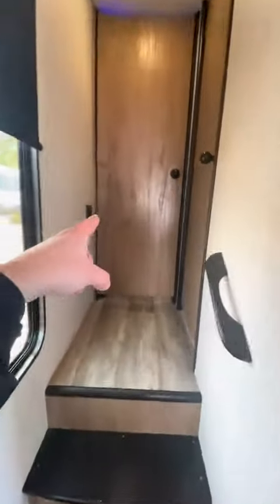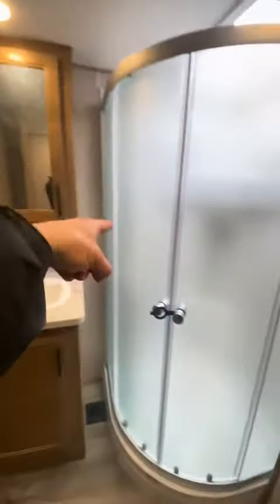Let's go up into the master bedroom and bathroom. Into the bathroom — we got a porcelain toilet down here. We got two little mirrors and a corner shower.